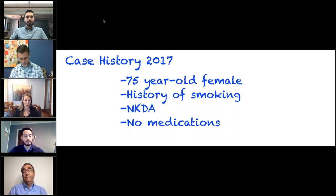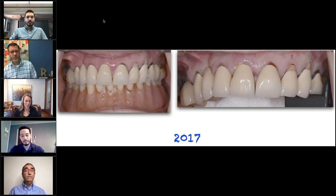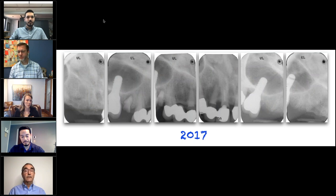Now we're to 2017, 17 years after we did her mandibular implants. She's now 75. She has a history of smoking but is no longer smoking, she's lost weight, no known allergies, not taking any medications. Here's how she presented in 2017: her chief complaint again was on the upper right sextant.